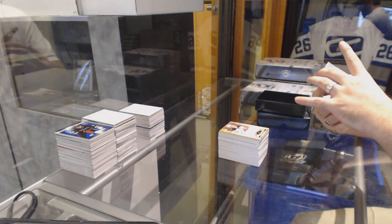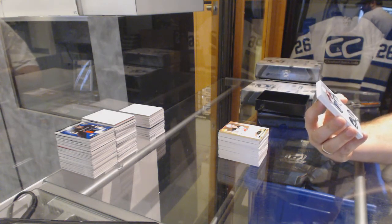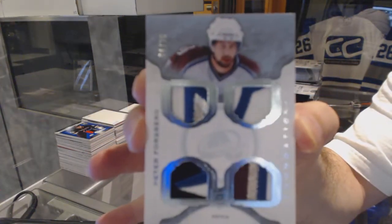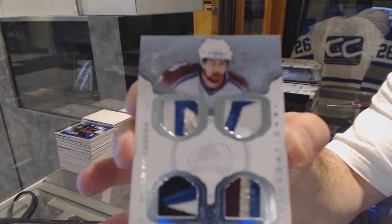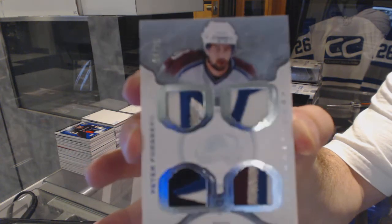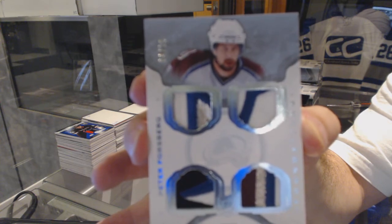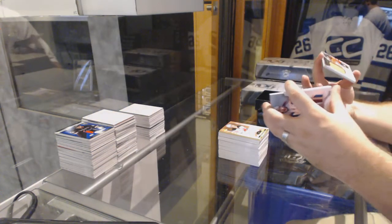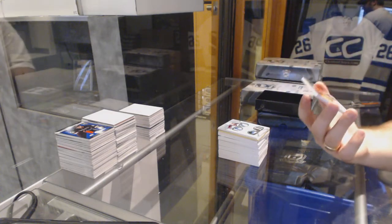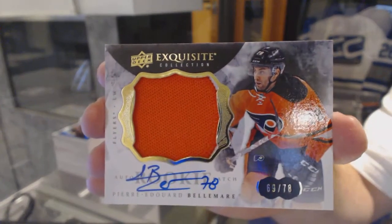For the Avalanche, number 4 of 10, Cup Foundation's quad patch, Peter Forsberg. And we've got number 78, an exquisite rookie patch auto for the Philadelphia Flyers, Pierre-Edward Bellamere.